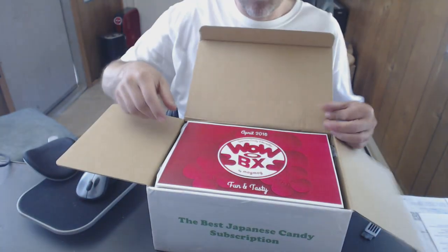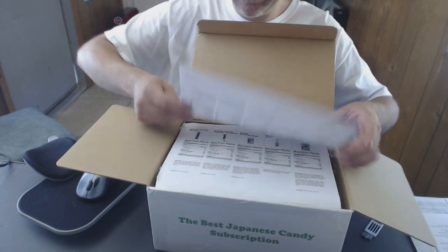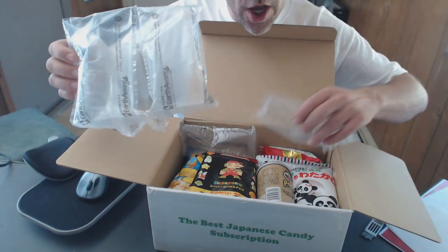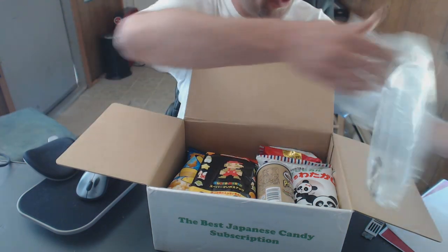The Wow Box is a bunch of Japanese candy. A lot of Asian candy is the stuff where you pour the water in the powder and pour the powder into the mold. I don't know if it's gonna be like that or ready-to-eat candy, but I'm gonna break this open and find out. Oh look at that — that looks nice. The Wow Box April 2016, fun and tasty!